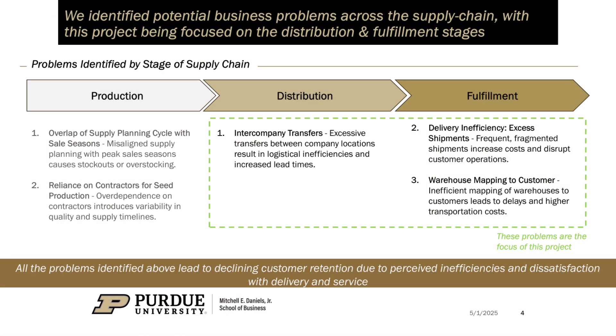To maintain these service levels, businesses have relied on quick fixes, increasing internal transfers. While this keeps customers happy in the short term, it drives up cost and strains the supply chain. Our mission was clear: diagnose the inefficiencies and deliver actionable solutions that don't just solve our client's problem, but offer a blueprint for supply chain resilience across the agriculture industry.